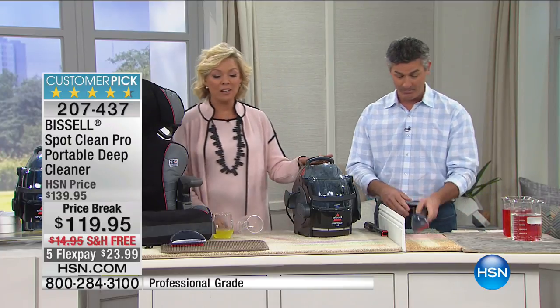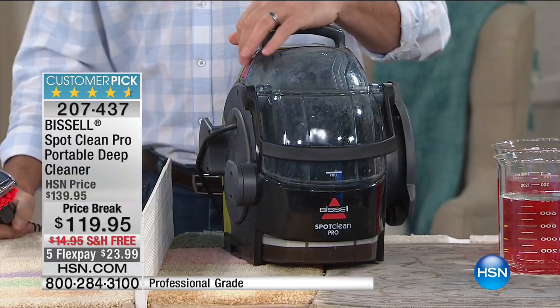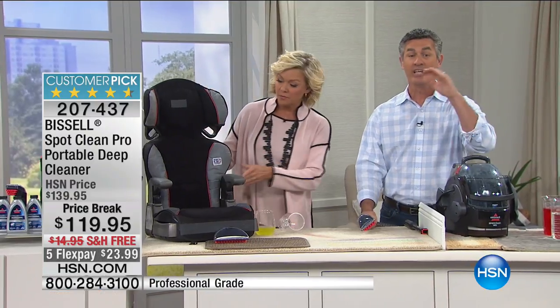I use this on upholstered chairs that got dingy over the years — turns out my cats were napping on them while I was at work. After one quick pass-over they looked like new again, because when you get the dirt and the gunk out of things it also leaves a fresh smell.